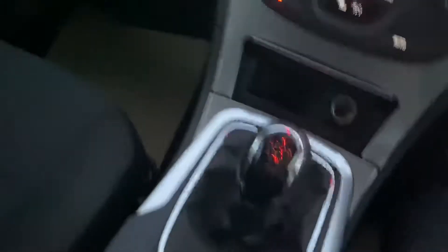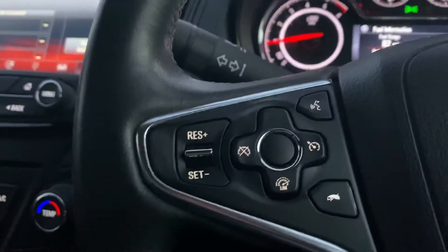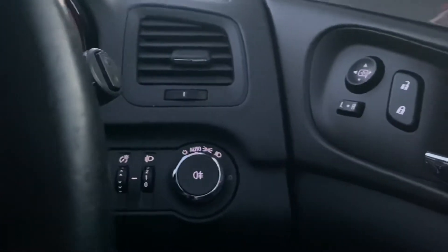Six-speed manual gearbox. Stereo controls and cruise control. Headlights.